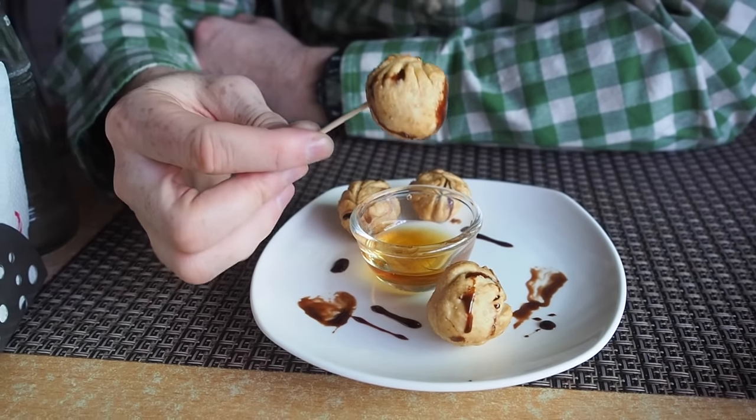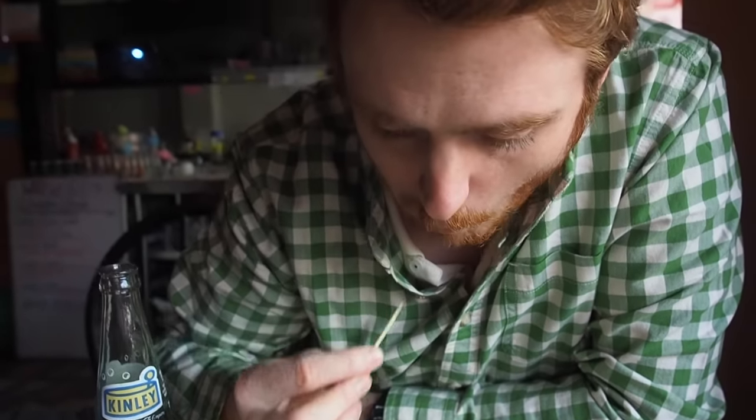I sure hope they all have peanut butter inside. Not only is it peanut butter but it's warm peanut butter - melted and gooey, melty and creamy. And you have that chocolate sauce and the honey. The only thing I regret is that we didn't order the ten-piece portion - we only got five.